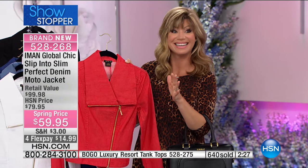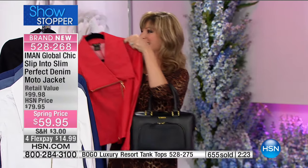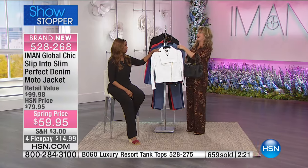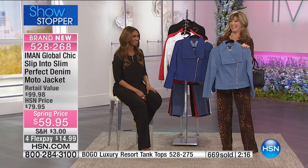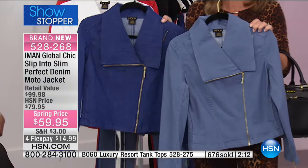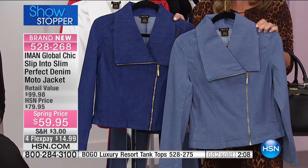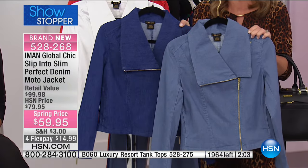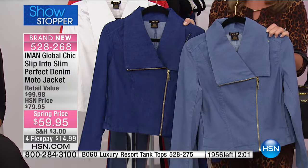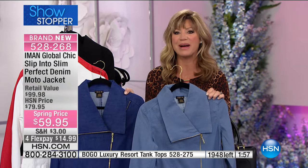Almost 1,000 of you ordering right now — that leaves about 1,000 remaining. Last call on the white. In the chambray there are only 200 left. To get this moto denim jacket at $59.95 when it's a $100 denim jacket — it's like 40% off something brand new. No one has brand new merchandise at 40% off. Only here at HSN, and of course they match beautifully back with our Today Special.